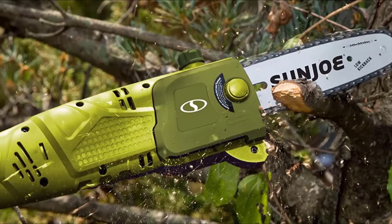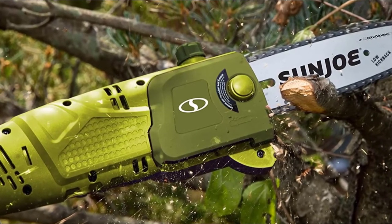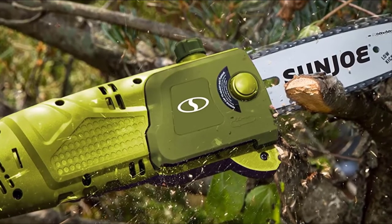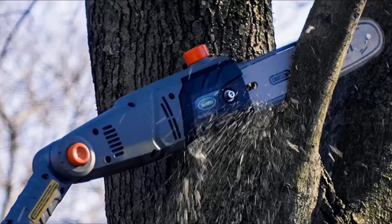The multi-angled head also gives you the edge when cutting away step-bound branches, while its automatic oiling system eliminates the risk of damage to the chain and teeth. It also boasts a convenient push-button start, saving you the hassle of revving up to get going and simplifying your work like little else.